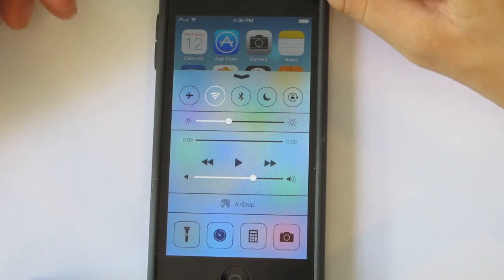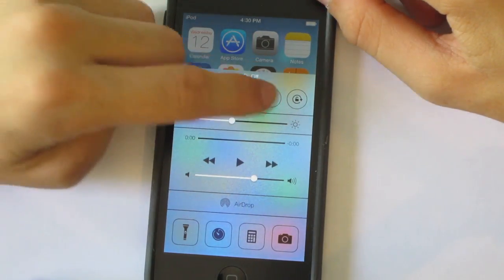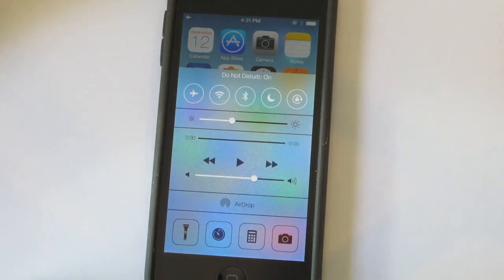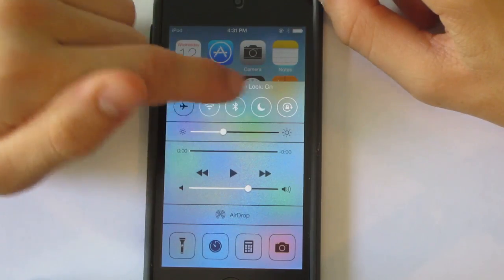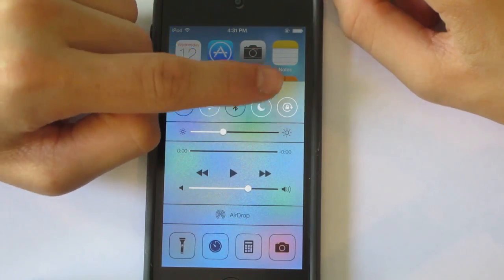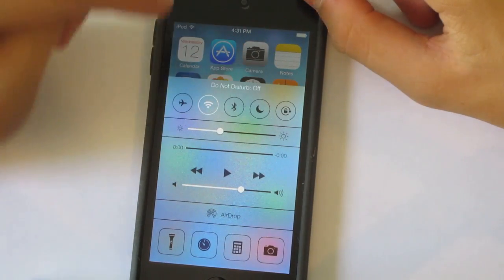Once you're in the Control Center, you can change around your settings — turn on and off Wi-Fi, Bluetooth, orientation lock, airplane mode, and do not disturb.